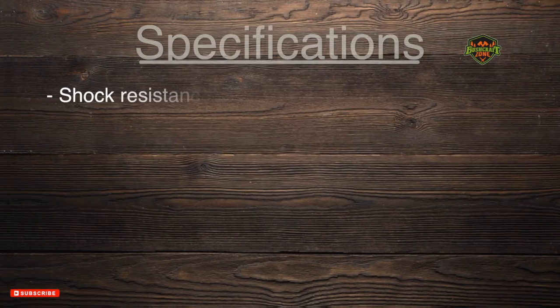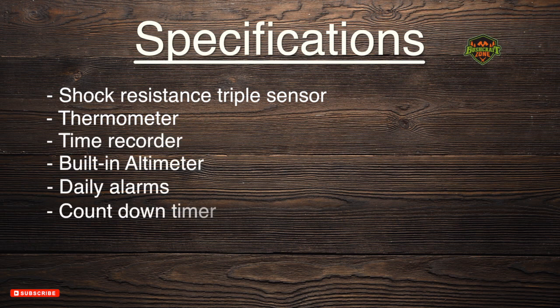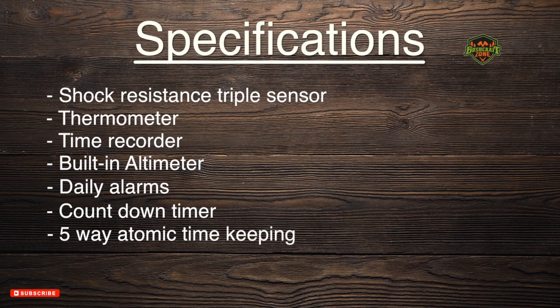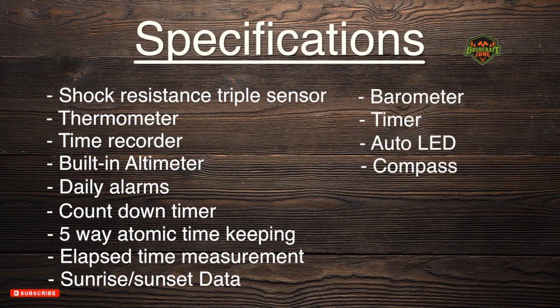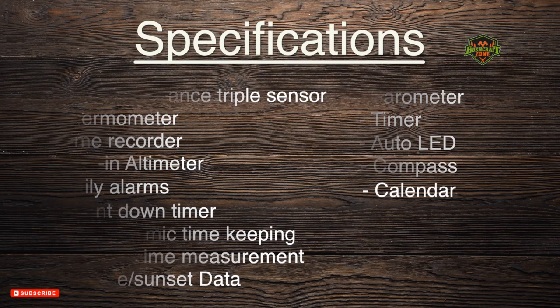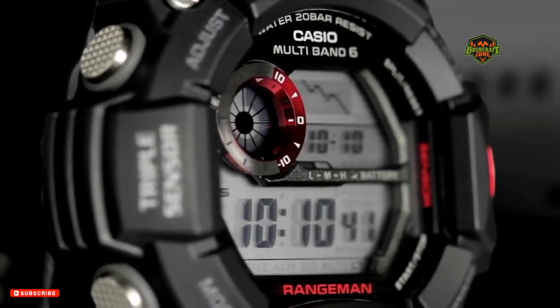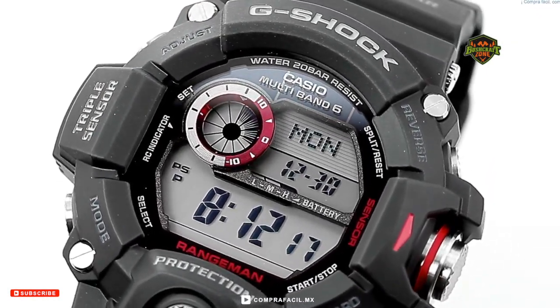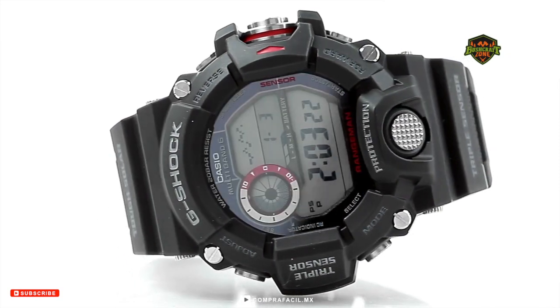It comes with a shock resistant triple sensor, thermometer, time recorder, built-in altimeter, daily alarms, countdown timer, five-way atomic timekeeping, elapsed time measurement, sunrise and sunset data, barometer, one-tenth of a second timer, auto LED, compass and calendar. Its black resin buckled closure band has a black dial and red accents making it a bold and beautiful timepiece. The most astounding feature of this watch is that it's solar powered and charges on the go.